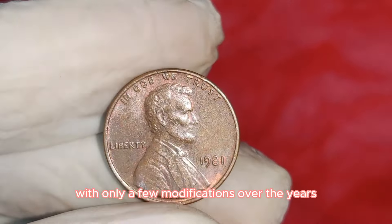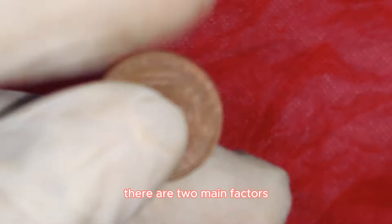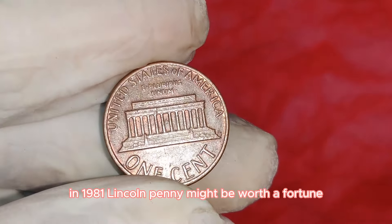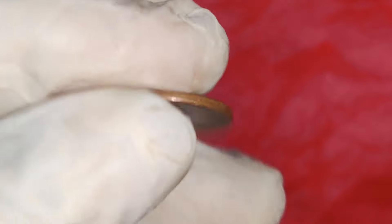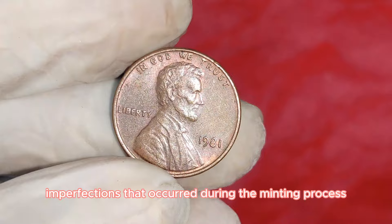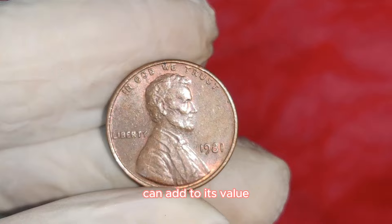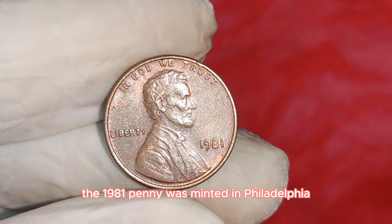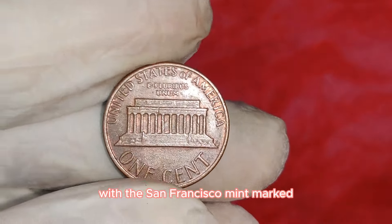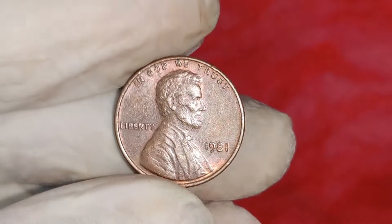Why is the 1981 Lincoln penny so special? There are two main factors — errors and mint marks. Mint errors can range from double dies, off-center strikes, to other unique imperfections. Additionally, the mint mark can add to its value. The 1981 penny was minted in Philadelphia, Denver, and San Francisco, with San Francisco mint-marked pennies often being proof coins — struck with a higher standard of quality and a shinier finish, making them more desirable.